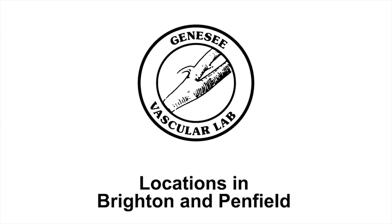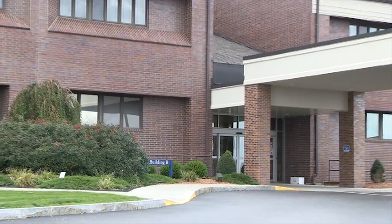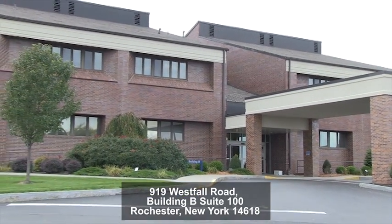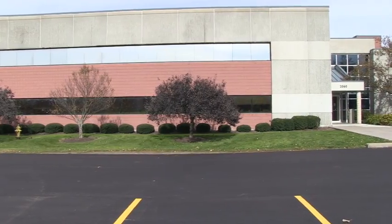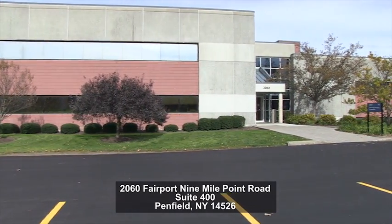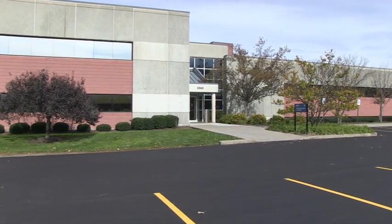The organization has two convenient locations in the Monroe County region: in the Brighton area at 919 Westfall Road, Building B, Suite 100, as well as in Penfield at 2060 Fairport 9 Mile Point Road, Suite 400.